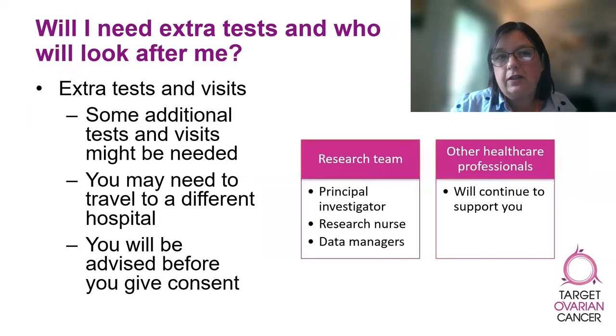Another question is: will I need extra tests and who will look after me? It is possible that you will need extra tests and appointments if you take part in a trial, and you may even need to travel to a different hospital. This is to monitor your safety and to make sure that the trial treatment is benefiting you. When you are initially approached about taking part in a trial, you will receive both verbal and written information about the potential risks and benefits as well as about extra tests and hospital visits. You should always make sure to ask any questions you may have before you agree to take part.